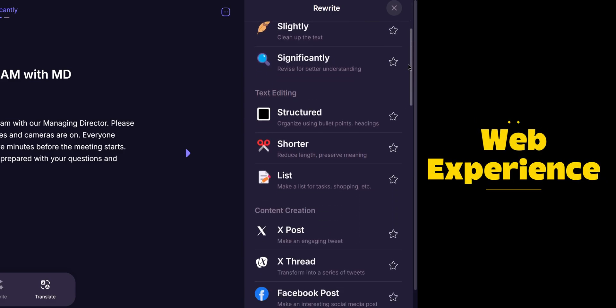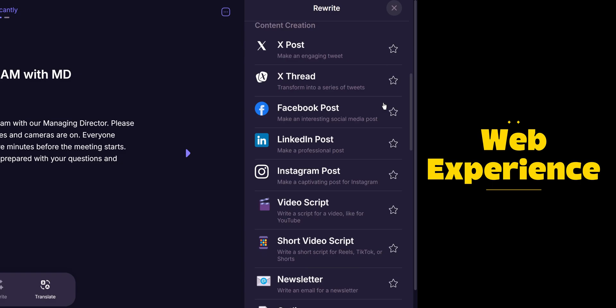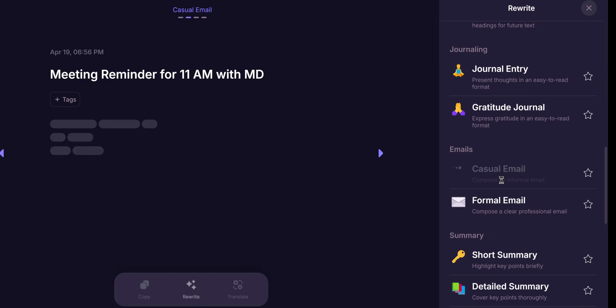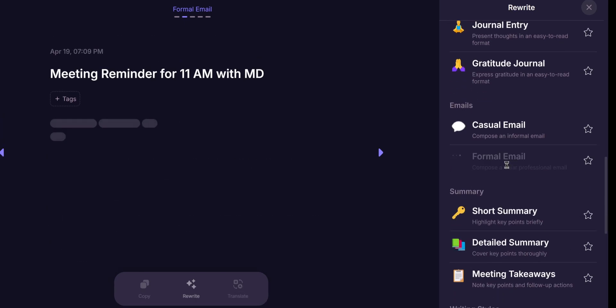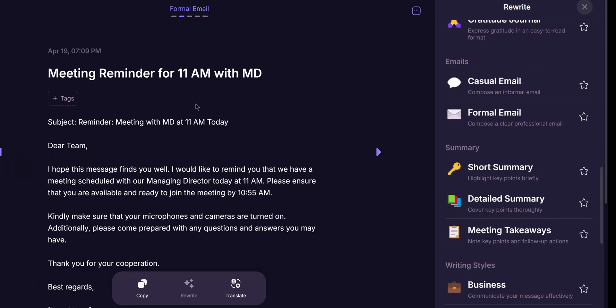After the transcription, we can select from over 30 rewrite options to transform the tone and style of the text. For example, let's try rewriting this into a casual email — it condenses the message into a polished, readable format. But maybe I want to change this into a formal tone. One tap and the AI adjusts everything while maintaining the professionalism. We can even refine the text further by manually editing, which is great if we are nitpicking every detail.